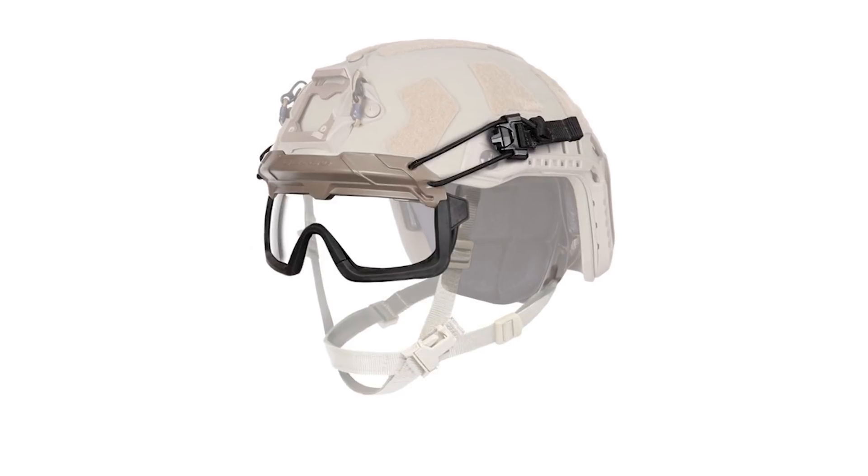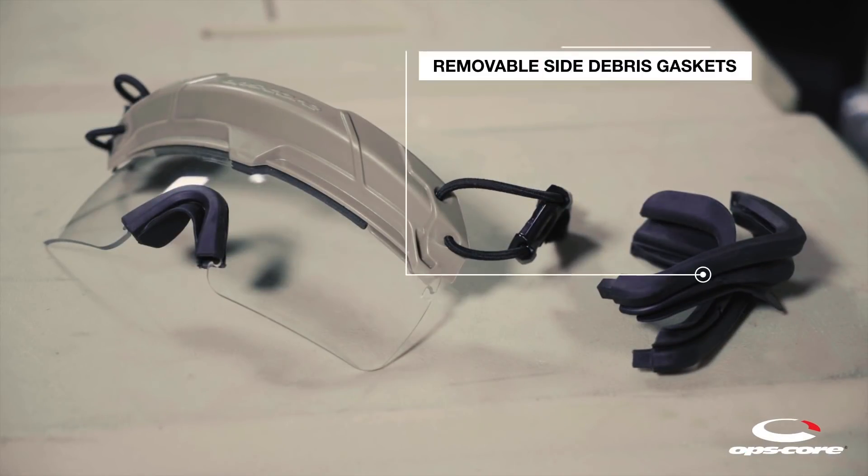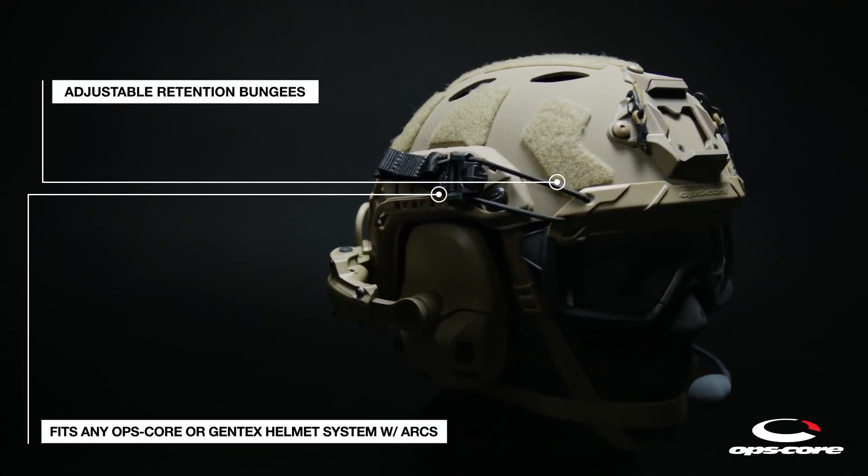In addition to eye protection from ballistic splinters and bullets, the ingress of dirt into the organs of vision is completely eliminated. The glasses also have several interchangeable lenses designed for different weather conditions.